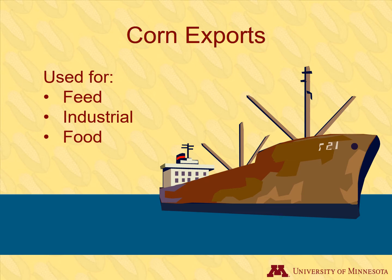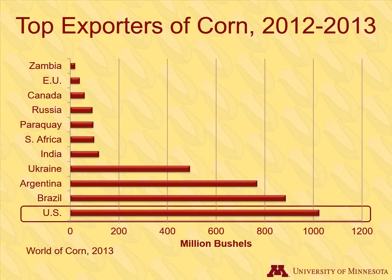Corn exports are good for our economy and help feed the world. We are the largest exporter of corn, and corn is very important to our economy. Countries in South America and Eastern Europe are potential competitors for corn exports in the future.